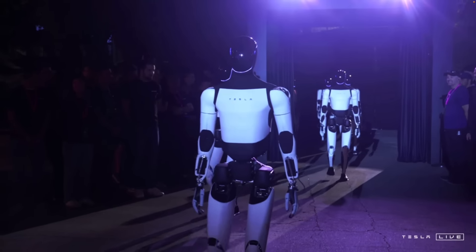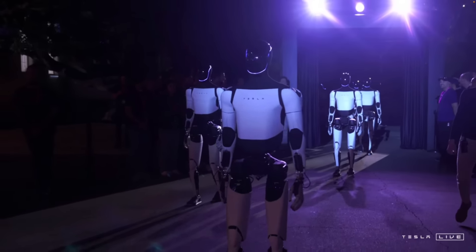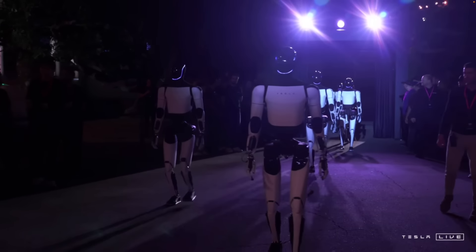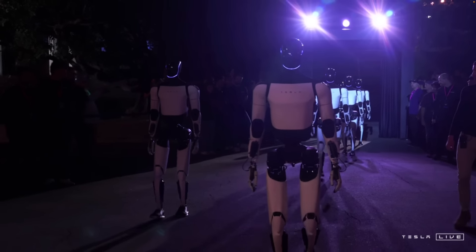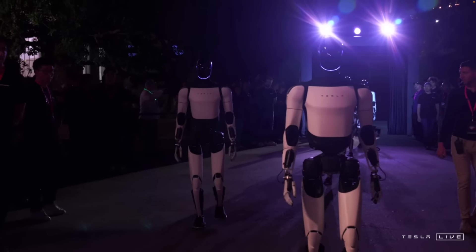Last but certainly not least was Optimus. They had a whole bunch of Optimus robots kind of walk out — very sci-fi looking scene. We were debating whether all of them were really autonomously doing their thing or whether there were people behind the scenes in suits.